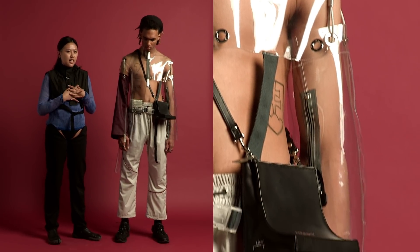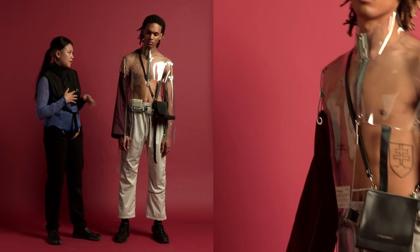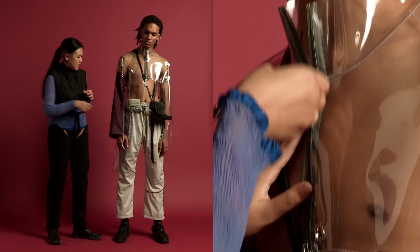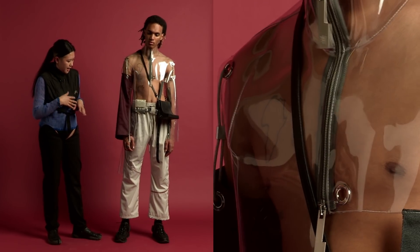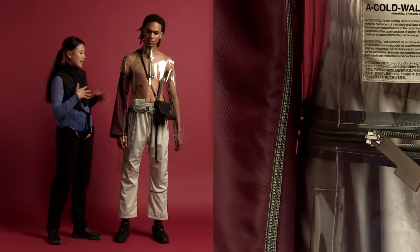Design for us is obviously intellectual, and you can see that in the different elements at play that Samuel has used here — the invisible zips on the nylon bottom, the detachable zips on the outerwear piece, and the metal cords that hook it all together.